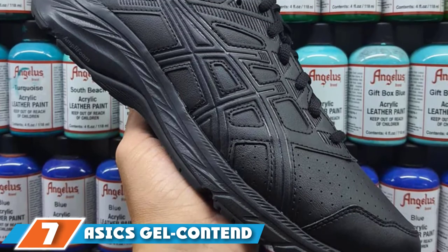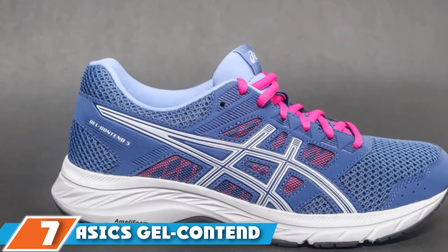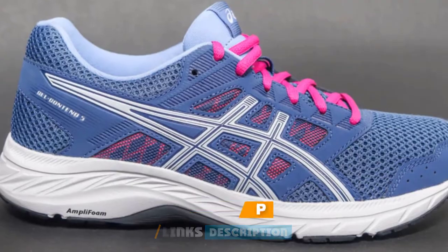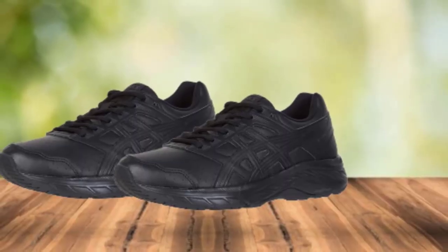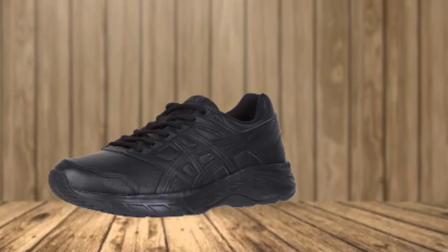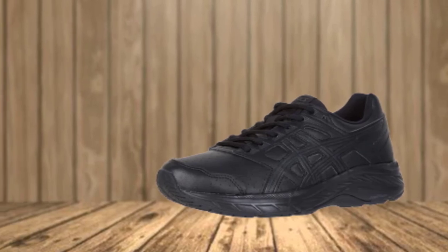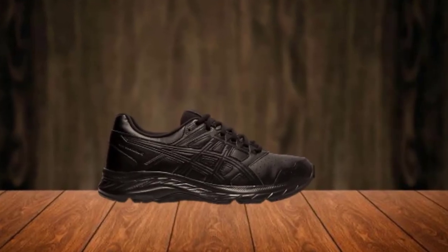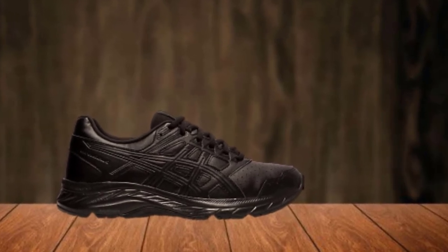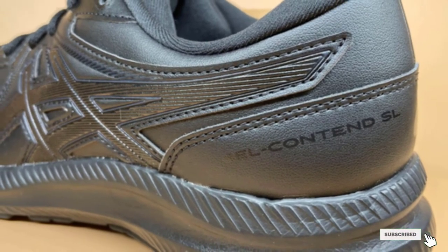Moving on to number 7, the ASICS GEL Contend Walker Shoe. If you have high arches, the ASICS GEL Contend Walker offers the perfect blend of flexibility and cushioning that you need. ASICS' well-known GEL cushioning system in the rear foot allows for exceptional shock absorption, while the ample foam midsole provides lightweight yet durable comfort. The shoe's Ortholite sock liner offers even more support and moisture management, so your feet stay dry and supported at all times. With enough space to accommodate foot inserts or custom orthotics, the GEL Contend is a versatile walking shoe and an excellent value for the money.